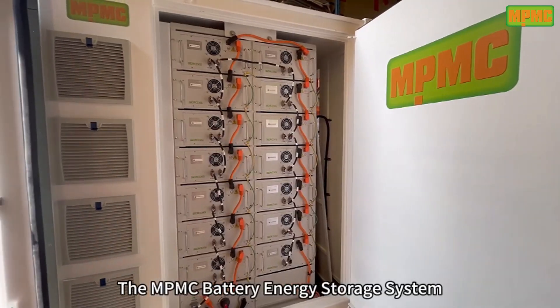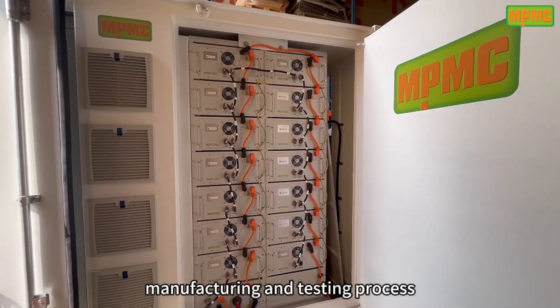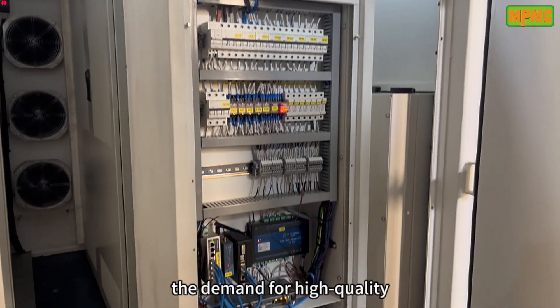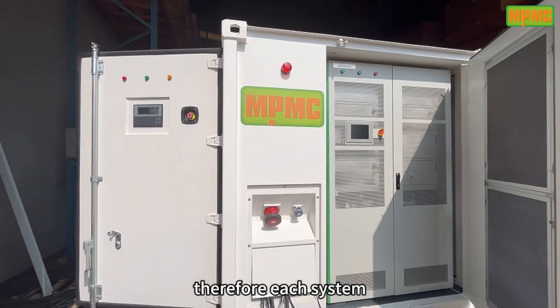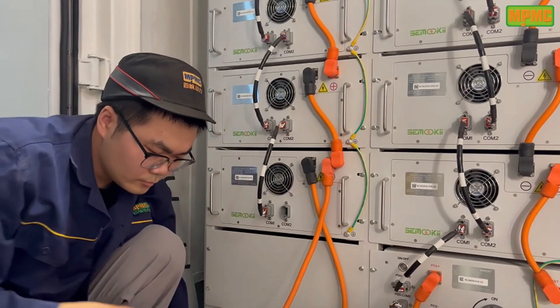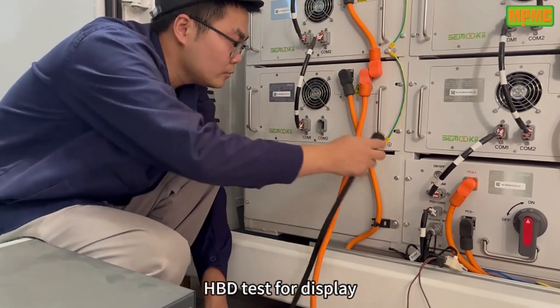The NPMC battery energy storage system undergoes a rigorous design, manufacturing, and testing process to ensure its performance and reliability meet the highest standards. We understand the demand for high-quality products from our customers. Therefore, each system undergoes multiple tests to ensure qualification with NPMC's strict quality control standard. Today, we will select four tests from the whole HPD test for display.